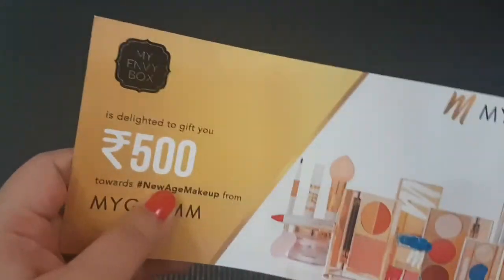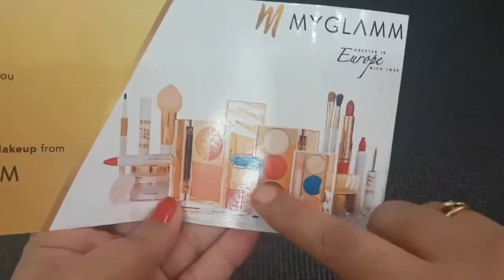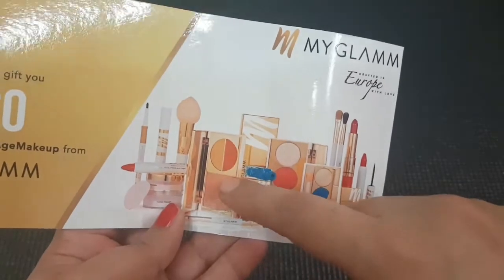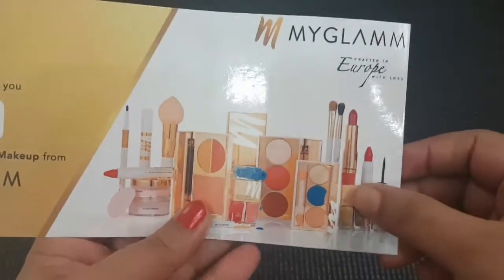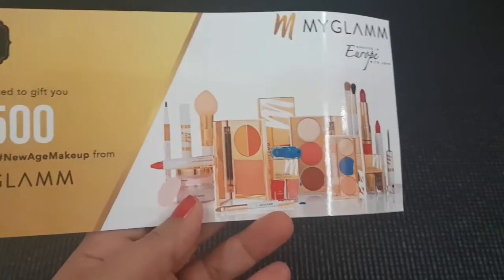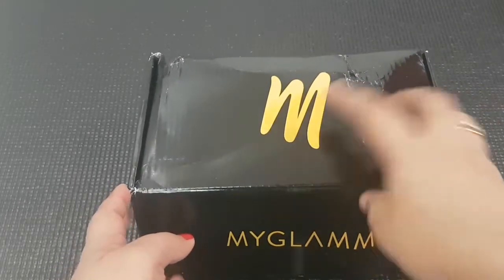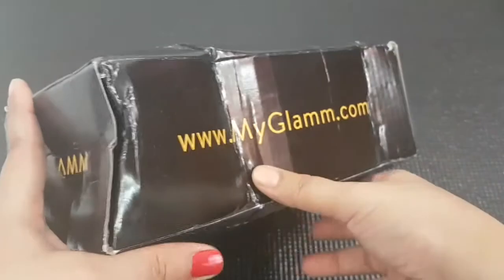I will show you the pictures soon in this video. As you can see, this is a contour, blush, and highlight palette among other things. The product I got has both lip gloss and lipstick, and it also acts as a lip plumper. Let me show you what I got for myself.